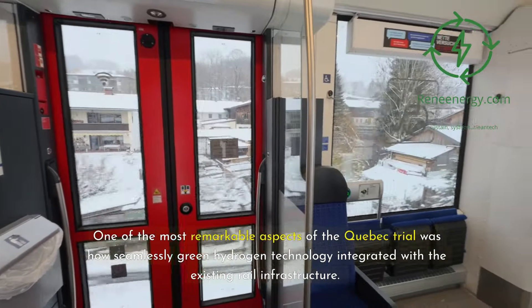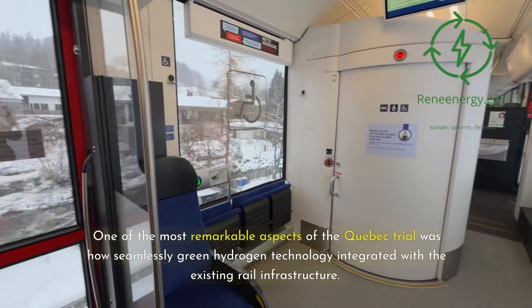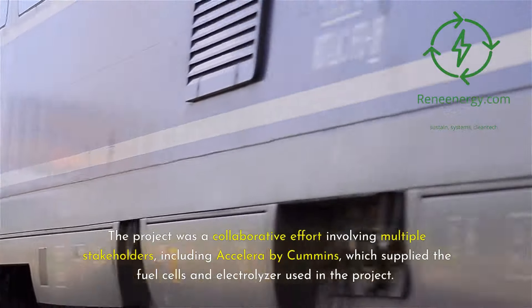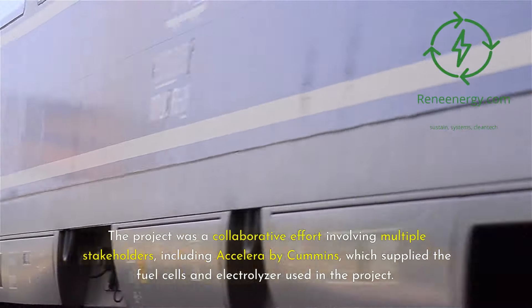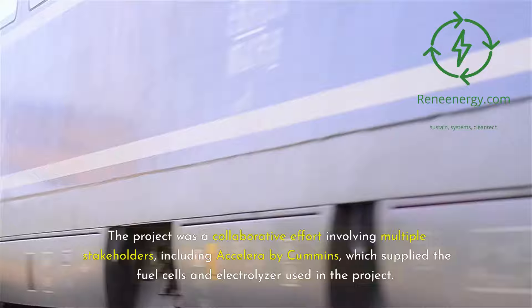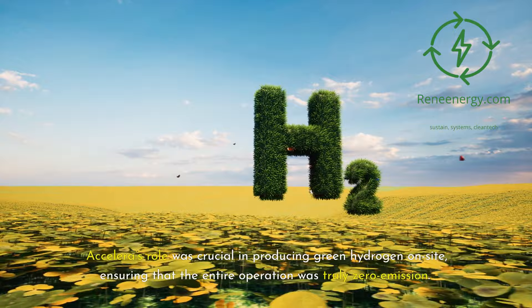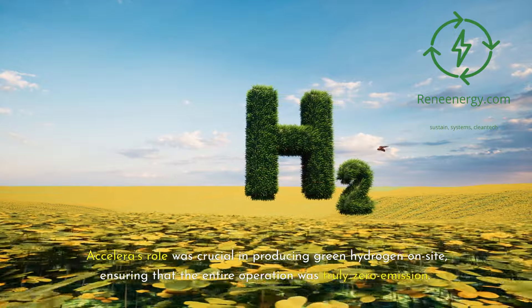One of the most remarkable aspects of the Quebec trial was how seamlessly green hydrogen technology integrated with existing rail infrastructure. The project was a collaborative effort involving multiple stakeholders, including Accelera by Cummins, which supplied the fuel cells and electrolyzer used in the project. Accelera's role was crucial in producing green hydrogen on-site, ensuring that the entire operation was truly zero-emission.